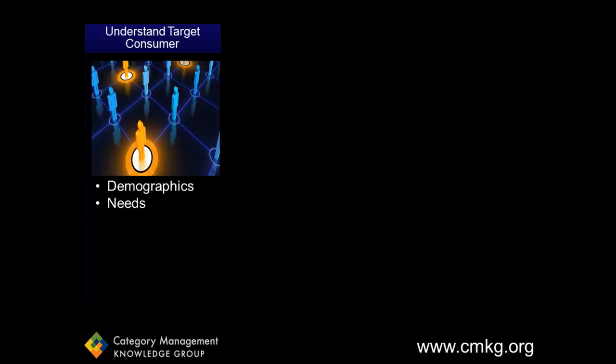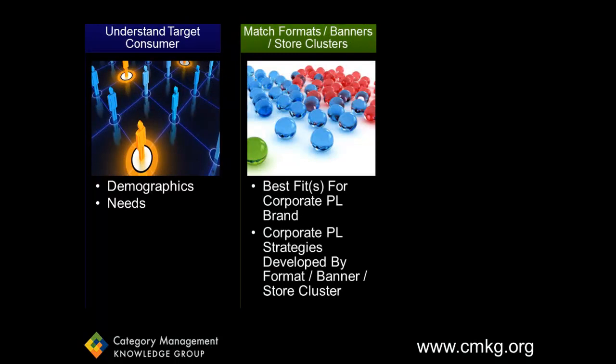This includes understanding the private label brand demographics and their purchase behaviors. Next, they need to determine what formats, banners, and or store clusters match best with the private label brand, once again utilizing demographic and purchase behavior data. From here, they need to develop some overall strategies at a format, banner, or store cluster level.